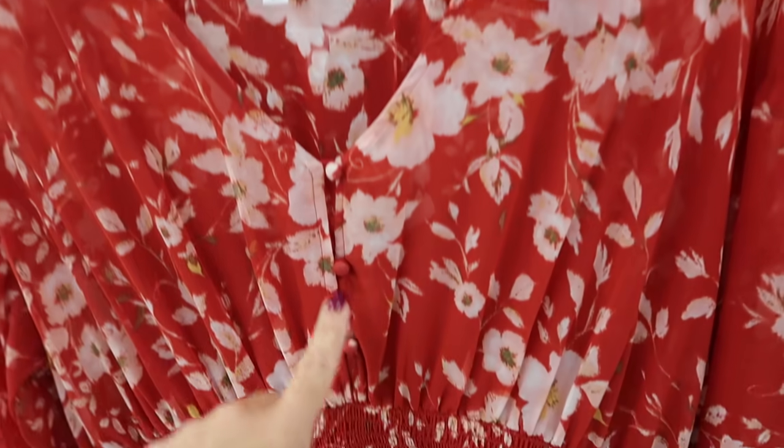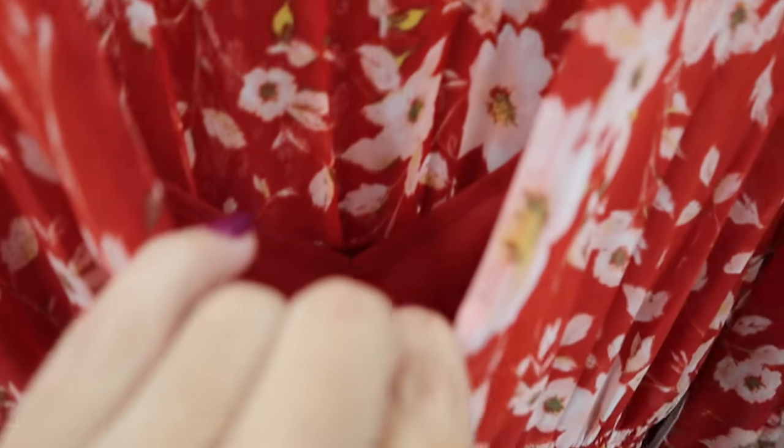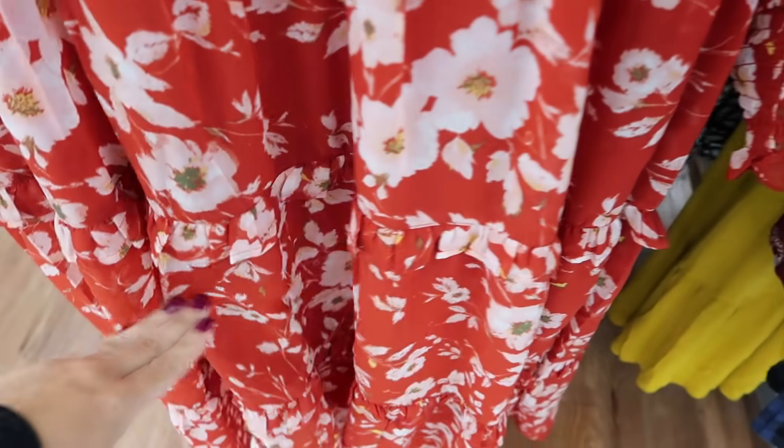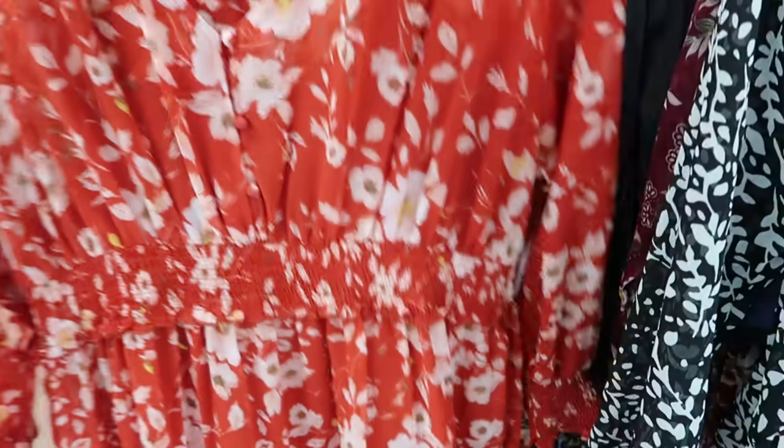I showed you guys this dress in my haul — I have it in the black floral. It's a V-neck, buttons all the way down, smocking in the waist and at the bottom, with a little slip dress underneath with adjustable straps. The dress comes about mid-length with the rest of the leg showing, and there's a little ruffle trim. These are $18.98.